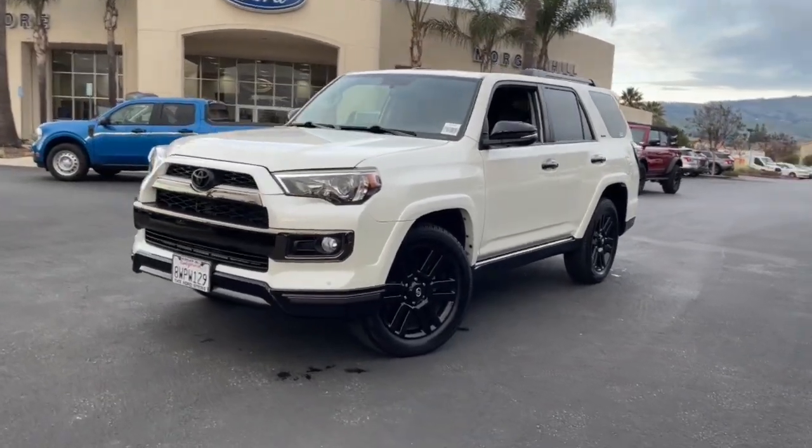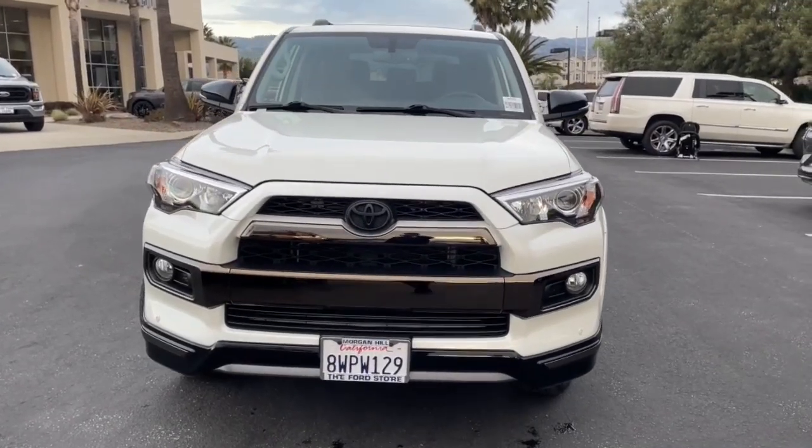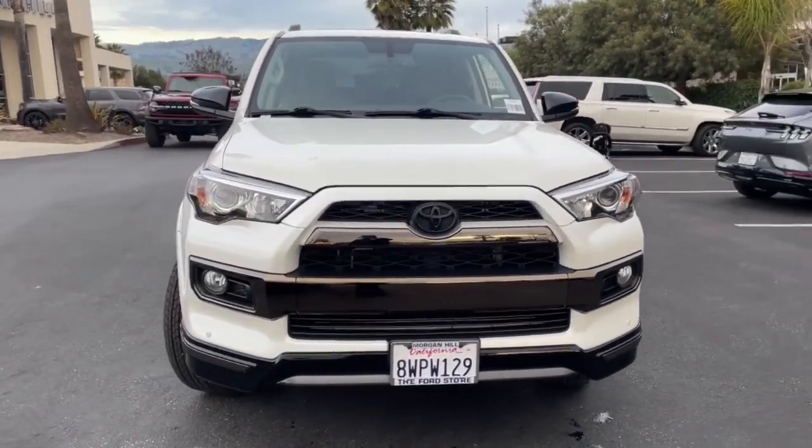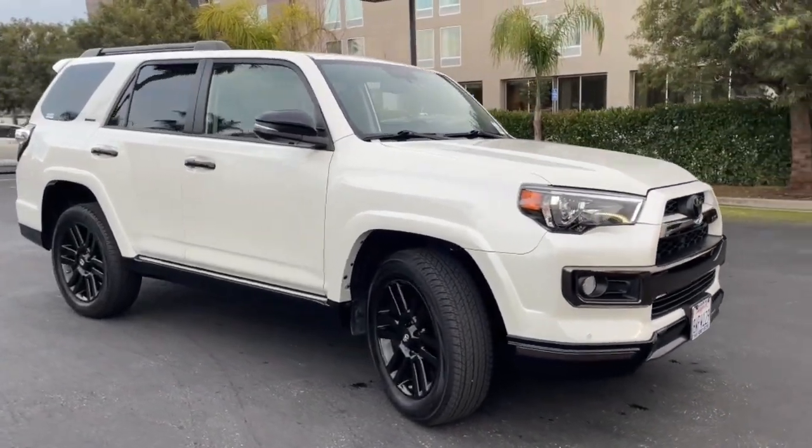Picture yourself in the 2019 Toyota 4Runner. This vehicle is an outstanding buy with fewer than 20,000 miles on the odometer. Make the most of every drive when you travel in modern style and comfort.